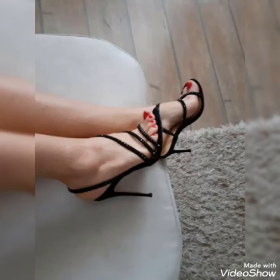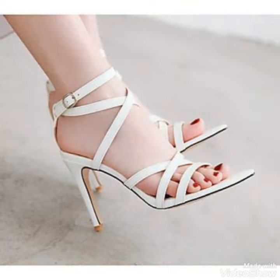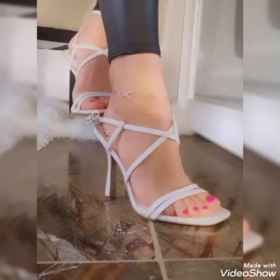Hello friends, welcome back to my YouTube channel, Trendy Fashion. Today my video is about more stunning and very elegant design of strappy high heel sandals.